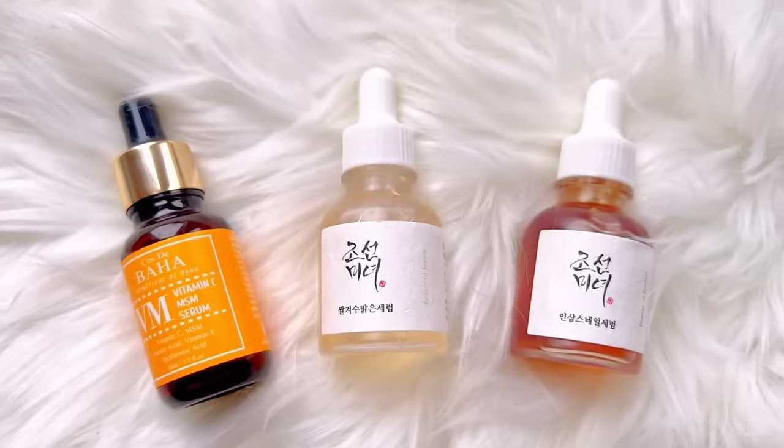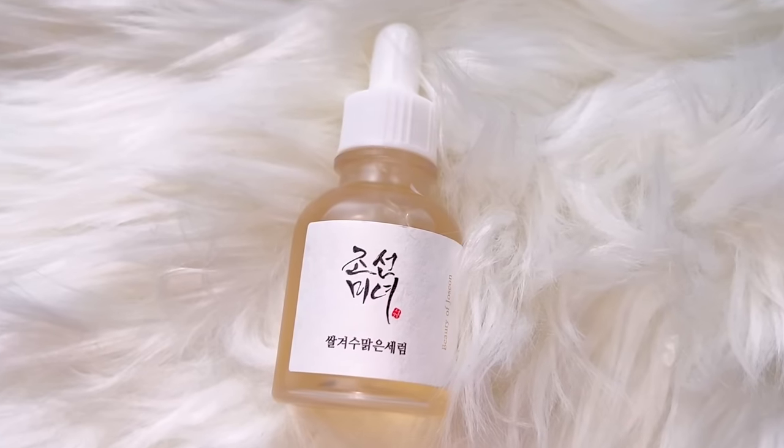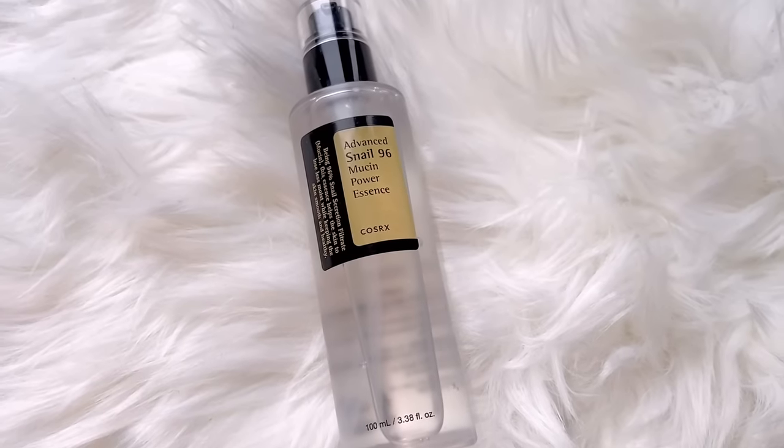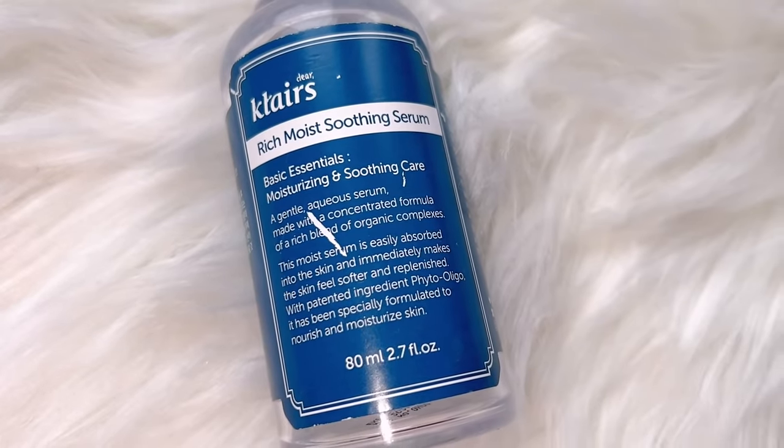After toning, it's time for serum or an essence. Serums should be applied from the lighter texture to the heavier one to ensure the best absorption. I would say to avoid vitamin C after you've used AHA or BHA because it can be very irritating. So I'm choosing the Glow Dip Serum with rice and alpha arbutin — arbutin works very well with AHA and it's going to help brighten my dull skin. After the serum, I'm using the CosRx Snail Power Essence to add more radiance and moisture, and because my skin is very dry, I'm also using the Dear Klairs Rich Moist Soothing Serum.